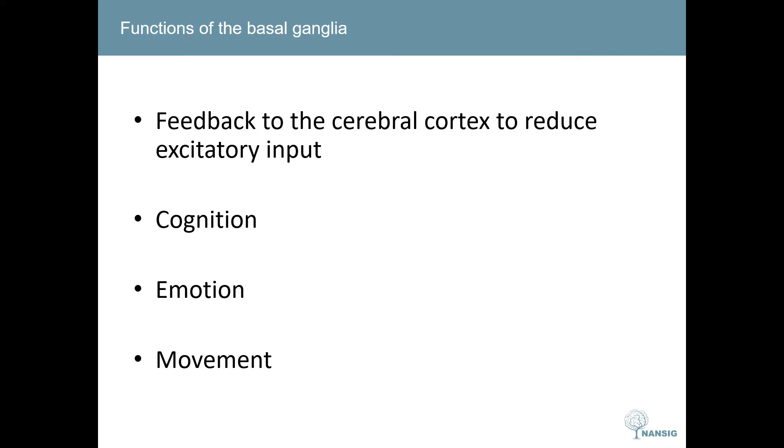The basal ganglia can be thought of as providing feedback to the cerebral cortex, modulating and refining cortical activation. The caudate nucleus modulates cognition by projecting to the prefrontal areas and receiving input from the cortical association areas. The striatum receives input from the limbic system and therefore modulates emotion. However, the basal ganglia is most well known for its role in modulating movement, and it is this that we shall focus on today.